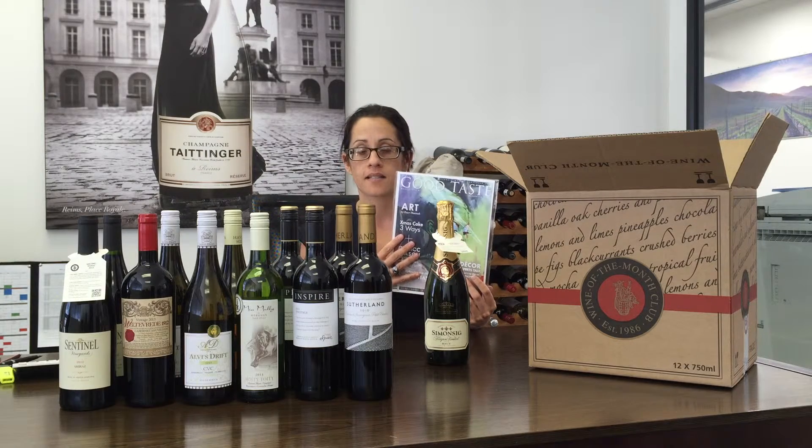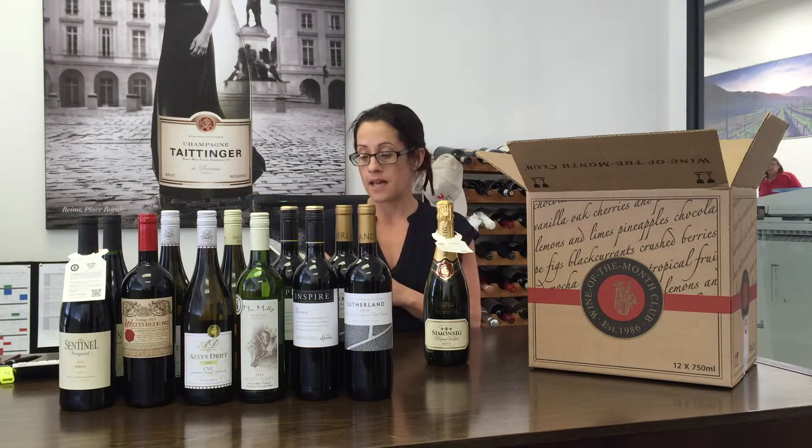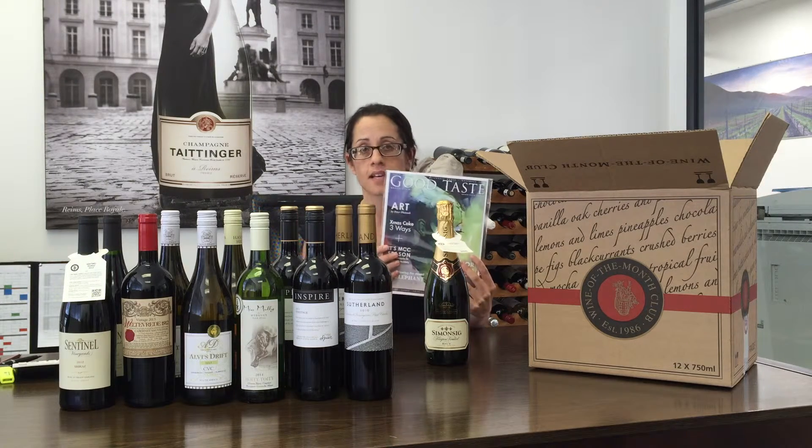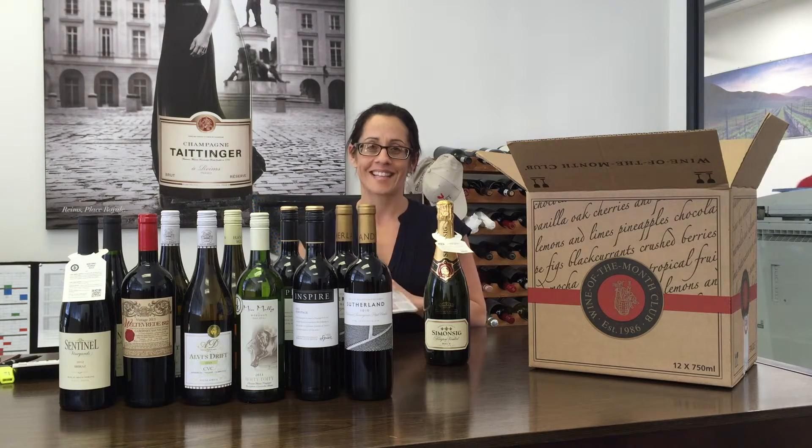The other thing that you get in the pack is our magazine, Good Taste. In the magazine it also gives more details of each of the wines that are in your pack. The magazine comes out every two months. Thank you.